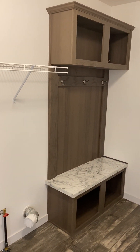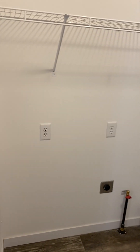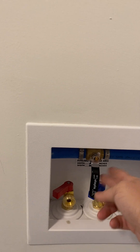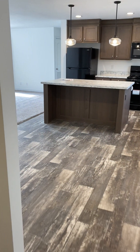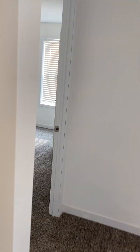This is your mudroom with your tree stand and your washer and dryer. Now, this is the whole-home shutoff right here — it shuts all the water off in the home. Your sinks and toilets have their own shutoff also, if something should happen.